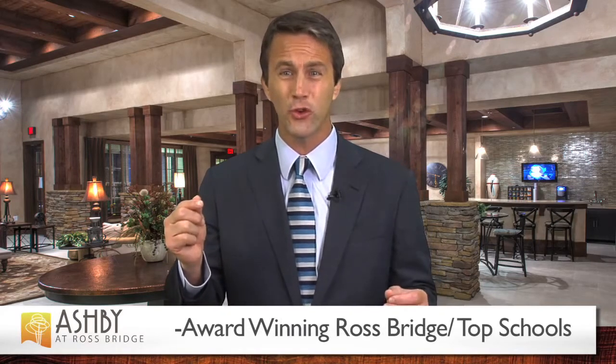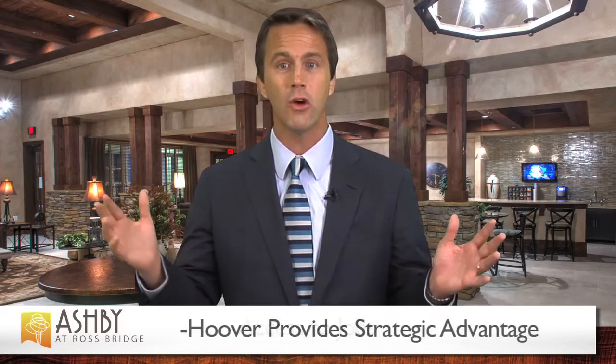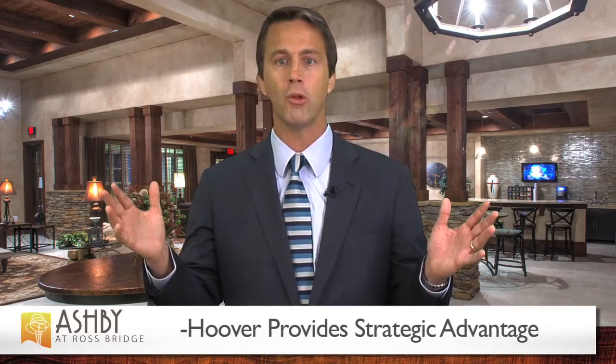In closing, Ashby at Ross Bridge offers the owner an institutional quality asset built by one of the best developers in the southeast, nestled in one of the most successful school districts and master plan developments in the entire southeast, with access to every major job hub in the MSA, in a local economy that now has an unemployment rate that is one of the lowest in the southeast, with more job growth on the horizon.